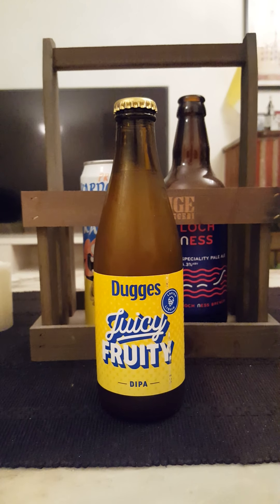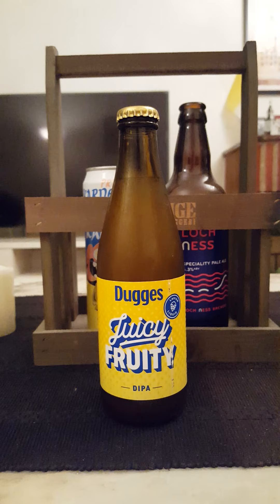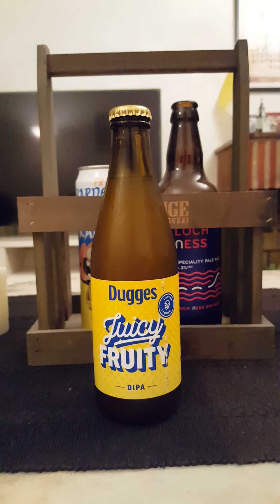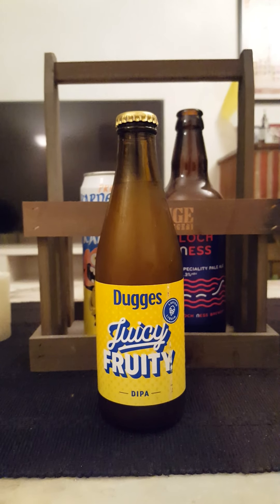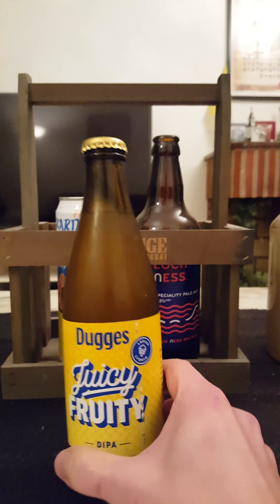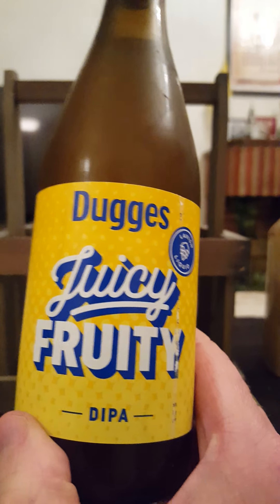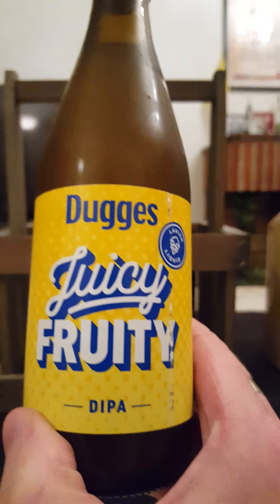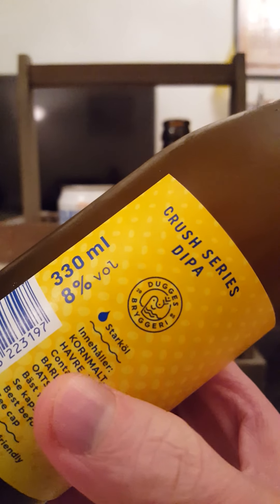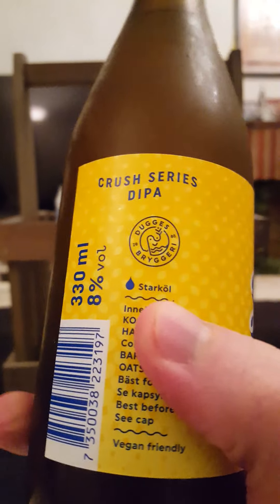Hey there, all craft beer lovers! It's time for another beer review. We're going back at it again with Dugges Bryggeri — Dugges Brewery — out of Gothenburg in Sweden, taking a look at their newly released beer: Juicy Fruity Double IPA, coming in at a very lovely 8% ABV in a 330ml bottle.